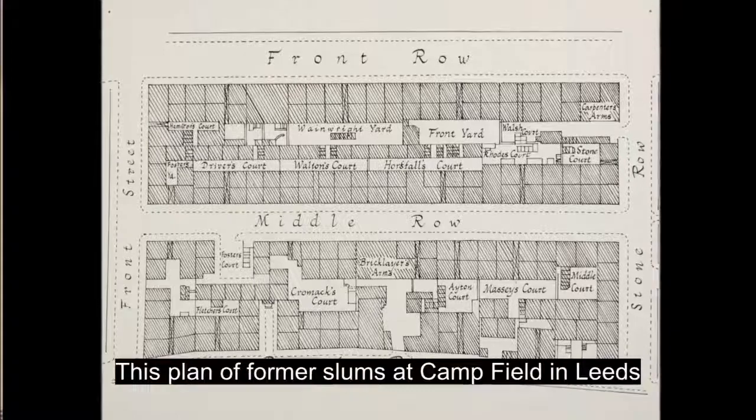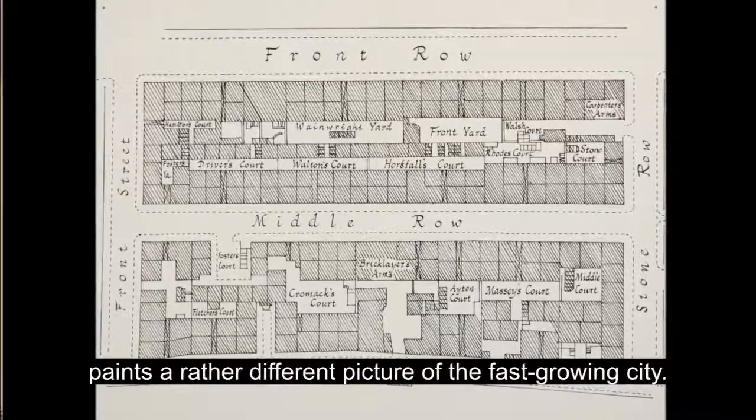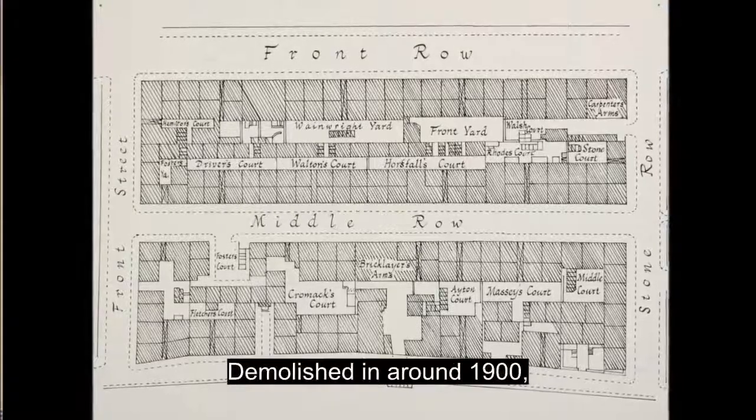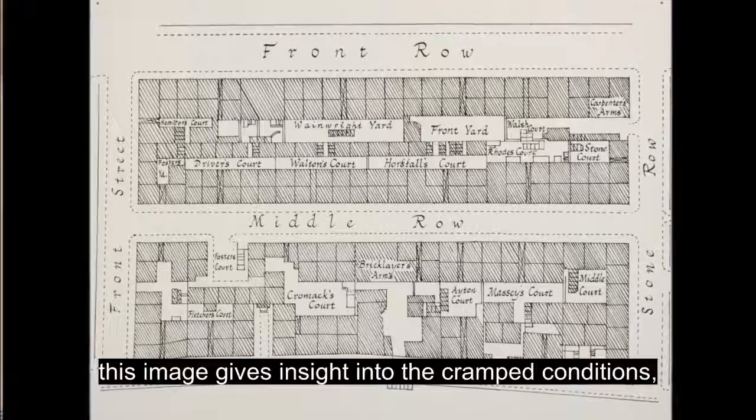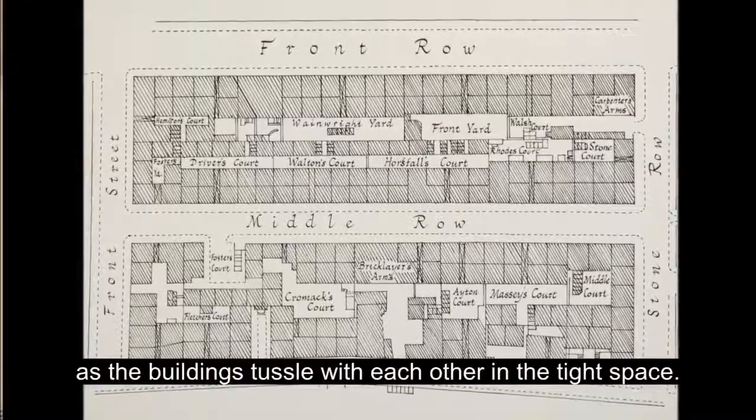This plan of former slums at Camp Field in Leeds paints a rather different picture of the fast-growing city. Demolished in around 1900, this image gives insight into the cramped conditions as the buildings tussle with each other in the tight space.